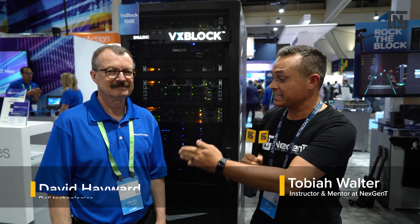Hi, I'm Tobiah Walter from NextGenT here at Cisco Live, and I'm talking with David Hayward from Dell. He's going to tell us about this VxBlock behind us. So David, can you tell us a little about VxBlock?